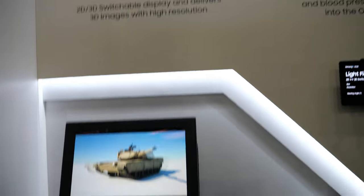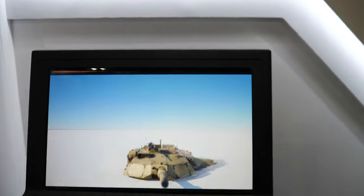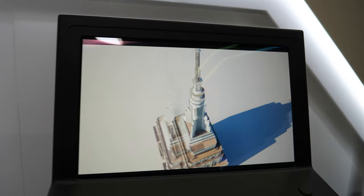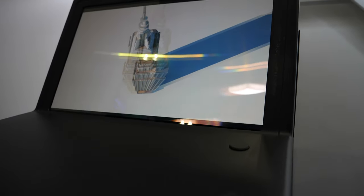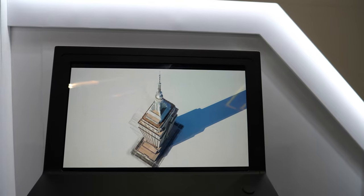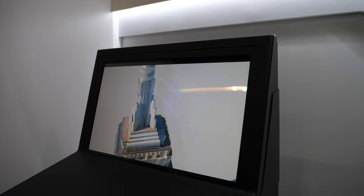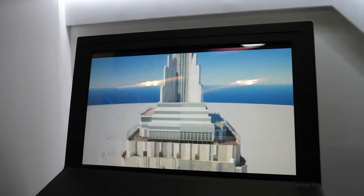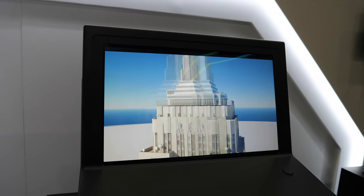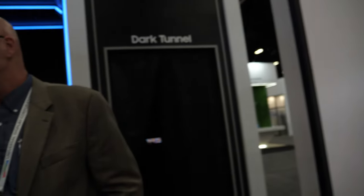This last one is what we call our Light Field display. You can see it looks 3D from certain angles. It sends a different image to each eye, and from different angles you get different perspectives. It's also switchable between 2D and 3D.